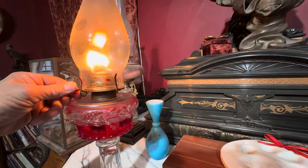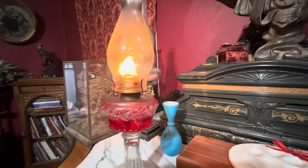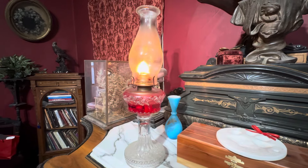And then you can just dim it, and you have light. They're amazing.